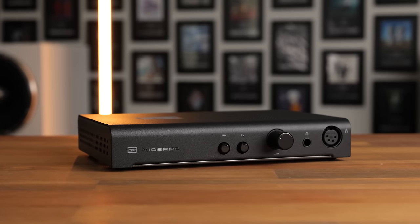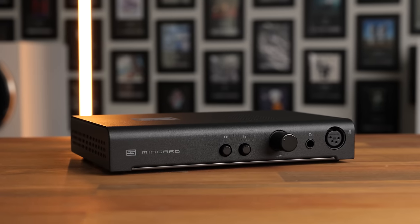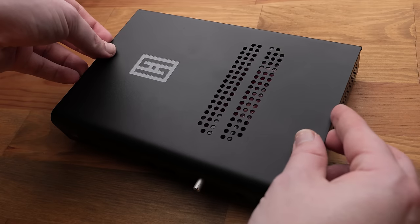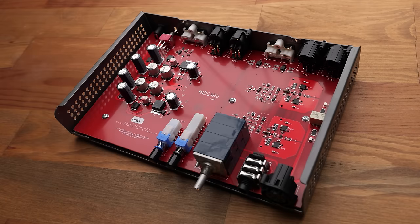Coming in at $219, it's a direct replacement for the Magneus, with the same compact form factor and matte black chassis. It's essentially the same on the outside, but inside it's quite different.